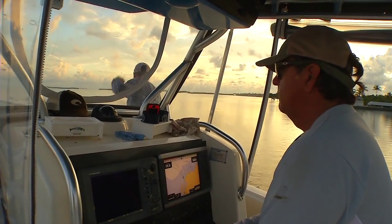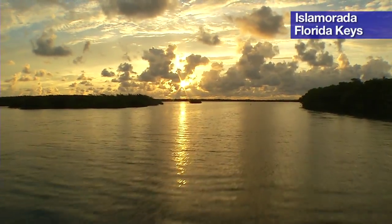Hi, I'm Captain Randy Tao. I've been fishing in the Florida Keys for 33 years, both offshore and backcountry, and there's no place I'd rather be than right here in the Florida Keys.